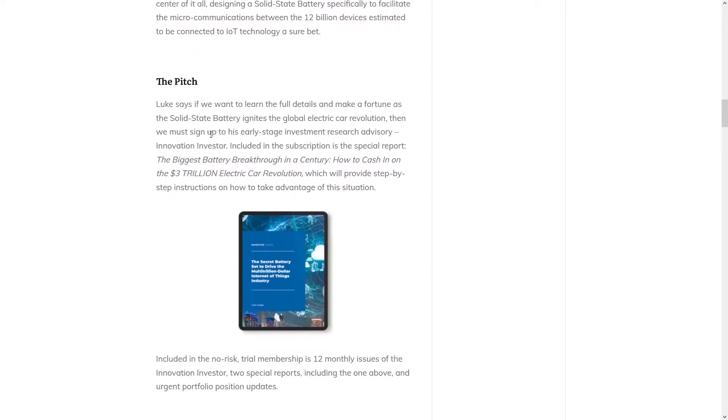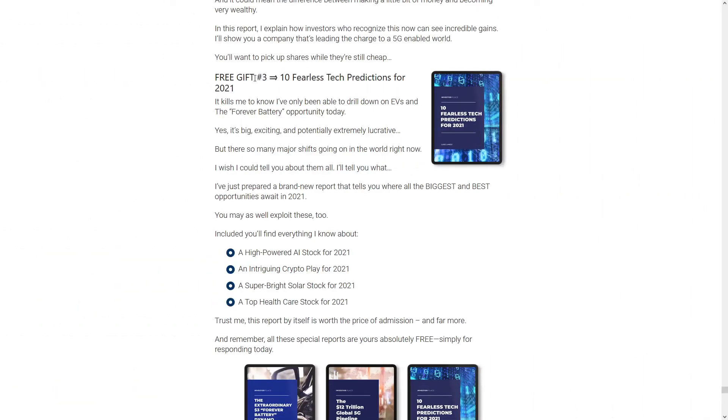Langeau says if we want to learn the full details and make a fortune, then we have to sign up to his early stage investment advisory service. Included in the subscription, he'll tell you how to take advantage of this situation. According to the teaser, one of the free gifts that he's giving away with the subscription is a report with some of his favorite stock picks for 2021, so perhaps this teaser is due for an update.